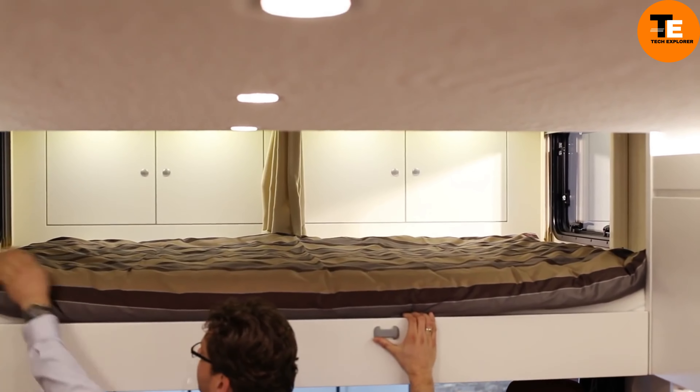The TaylorMade Tour Truck is a mobile fortress with a state-of-the-art workshop inspired by Formula One rigs. This double-decker behemoth features a gripping station, loft machines, and shaft cutters, allowing players to customize their clubs. At 42 feet long with 450 feet of tinted glass and weighing 22 tons, the truck houses 1,500 shafts, 1,200 TP5 and TP5X golf balls, and 1,000 grips.